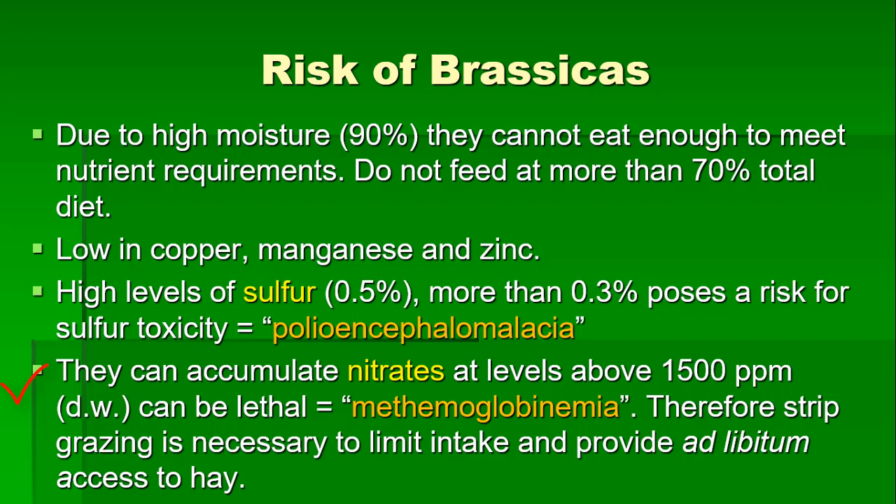Another toxin that brassicas can accumulate is nitrates. At levels above 1500 parts per million of dry matter, they can kill a cow. Those nitrates get converted into nitrites in the rumen, and when they get absorbed, they convert hemoglobin into methemoglobin, which cannot carry oxygen in the red cells. That's why you also need to limit intake by doing strip grazing, provide cattle with other feeds like dry hay, or ideally plant brassicas with grass species as a cover crop mix.